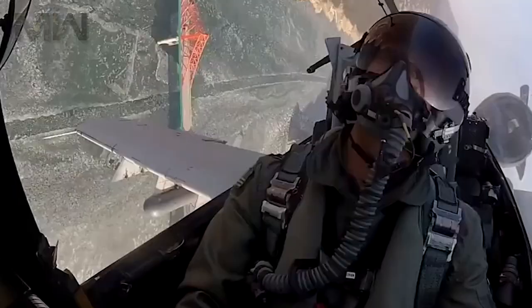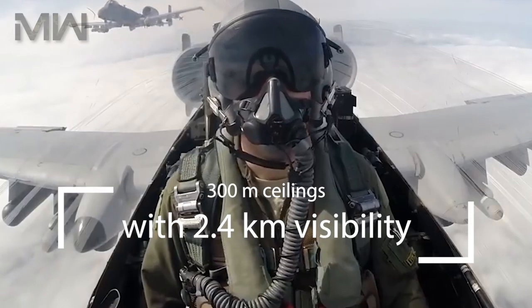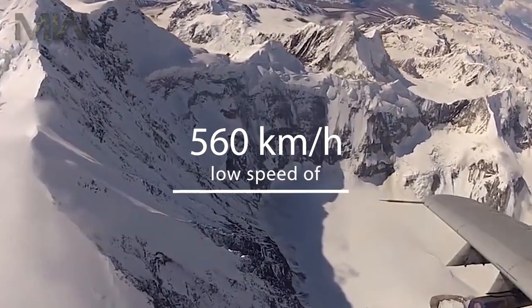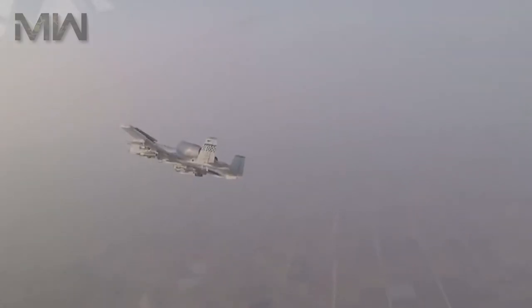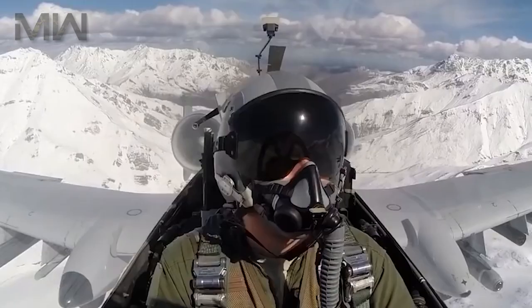The aircraft can loiter for extended periods and operate under 300-meter ceilings with 2.4-kilometer visibility. It typically flies at relatively low speeds of about 560 kilometers per hour, making it a better platform for the ground-attack role than fast fighter-bombers, which often have difficulty targeting small, slow-moving targets.